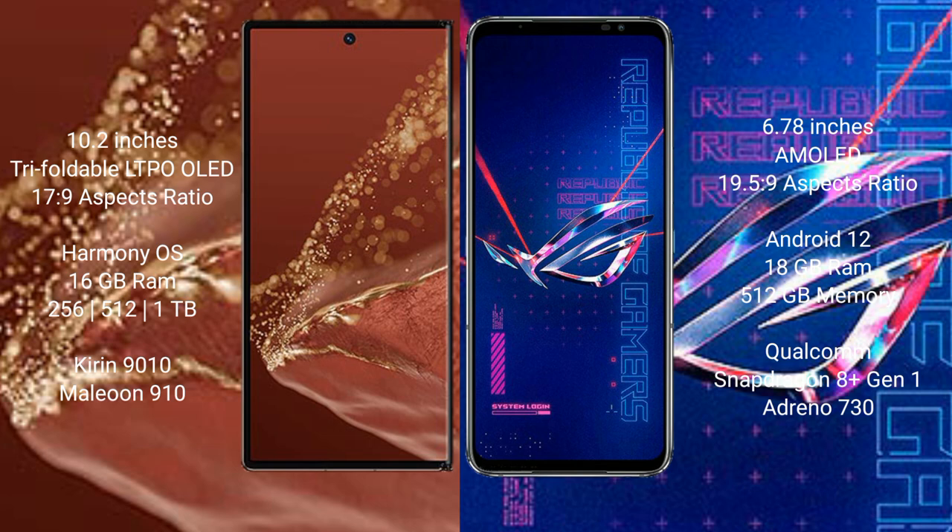Huawei Mate XT Ultimate comes with 16GB RAM and 256GB, 512GB, or 1TB internal storage, powered by the Kirin 9010 processor with Mali-G910 GPU. Asus ROG Phone 6 Pro comes with 18GB RAM and 512GB internal storage, powered by the Qualcomm Snapdragon 8 Gen 1 processor with Adreno 730 GPU.